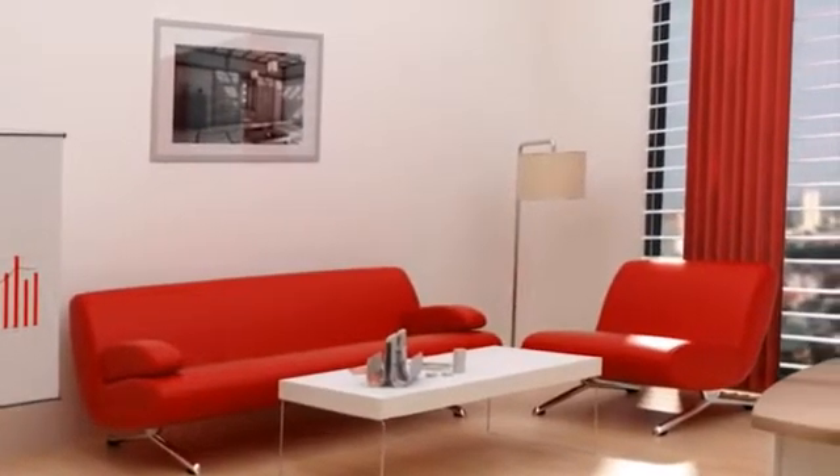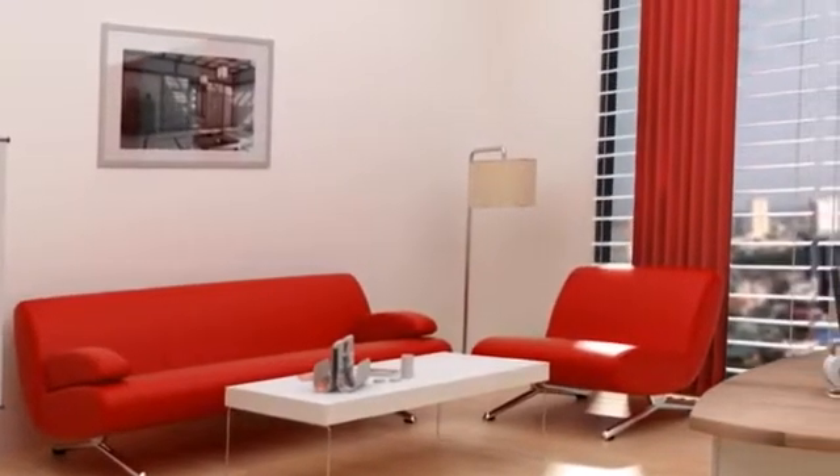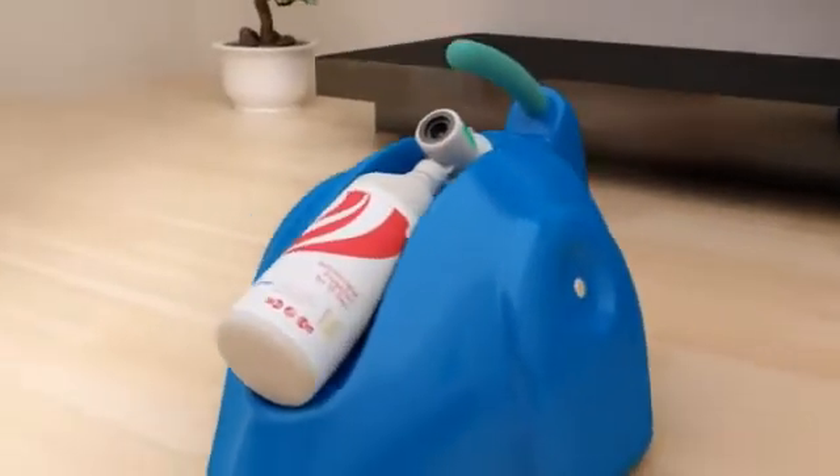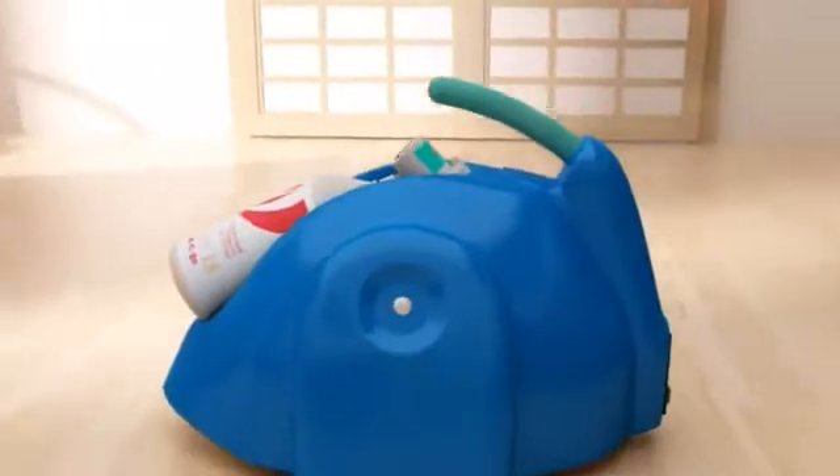Nearly all surfaces are prone to contamination, even in this modern room. Having recognized that we have a problem with infection, we now have to find a solution — and the solution is Bacoban.